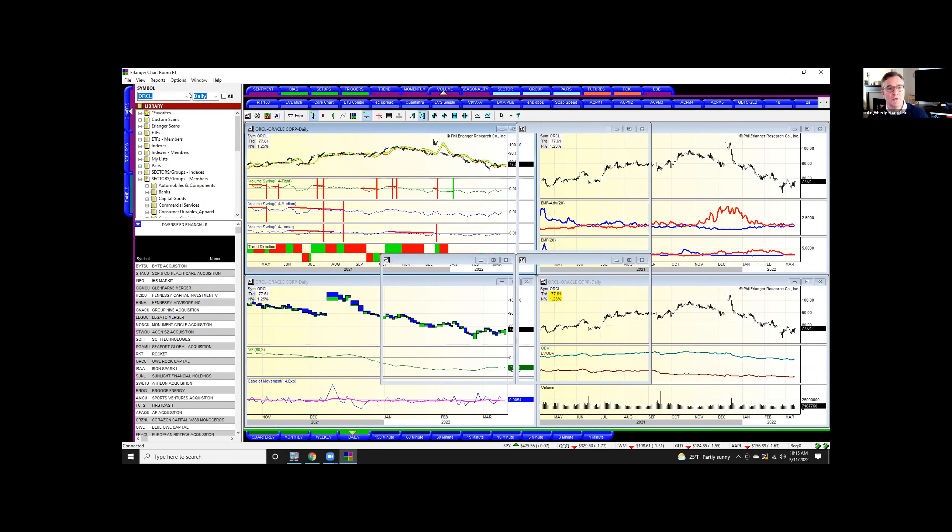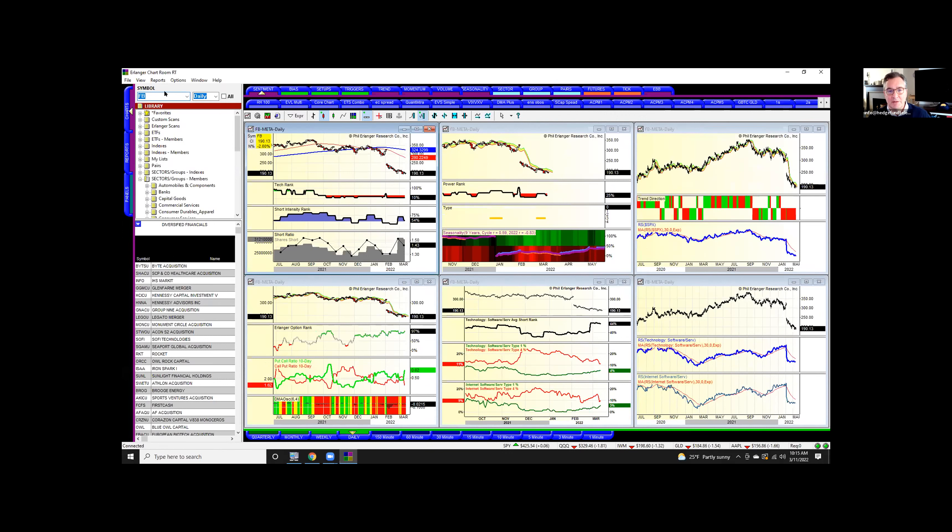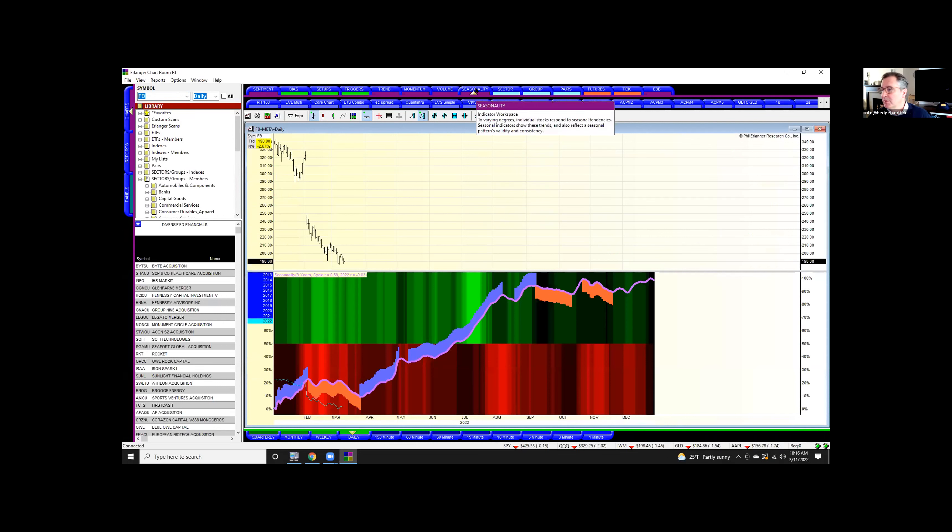How about Facebook or Meta? Shorts are involved here but put activity just looks awful. Horrible March seasonally — April is when it really improves. The seasonality of Facebook: if we can get into April, you can own it in the fall. That's tremendous. It's not a gain of 100% — that's just the likelihood that it goes up.